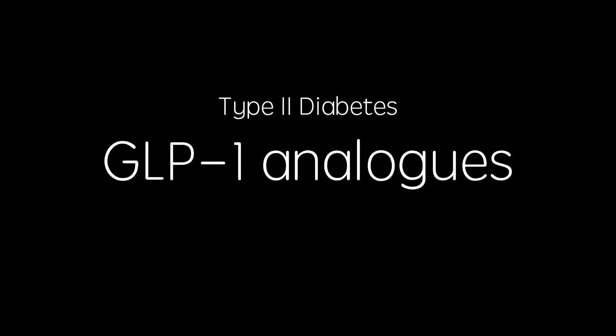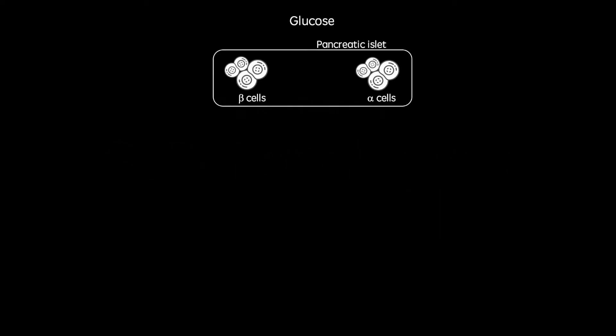I'm going to start with a brief introduction about the disease itself. The islets of Langerhans are small patches of endocrine tissue in the human pancreas. They contain alpha cells, beta cells, and delta cells, among others.